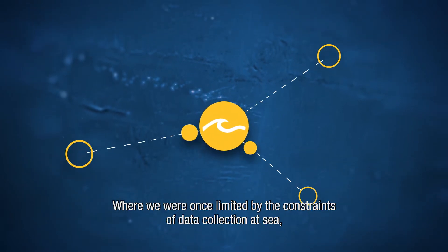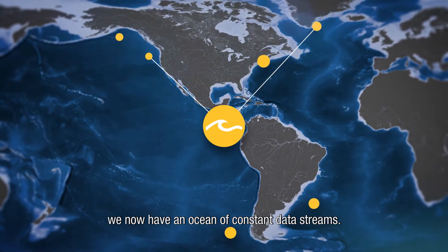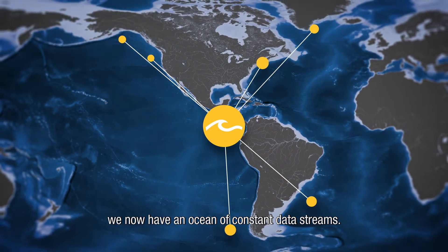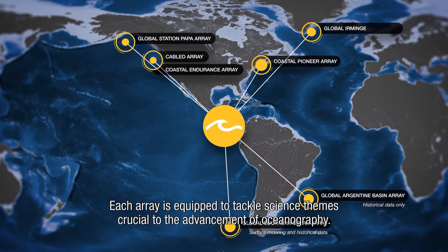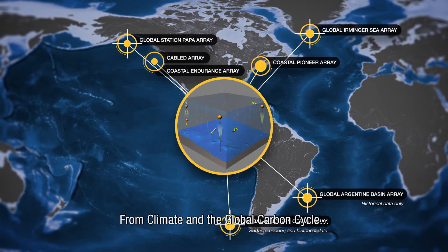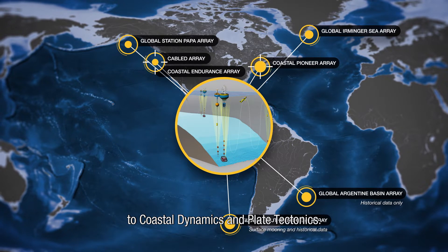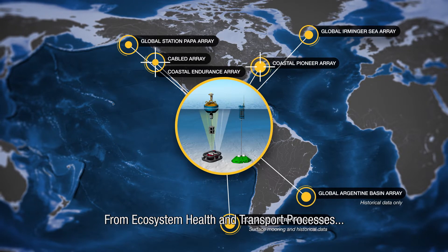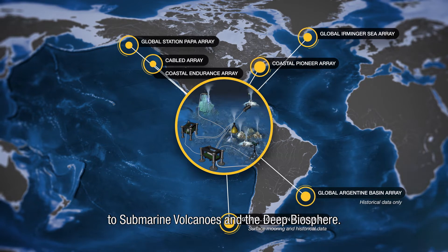Where we were once limited by the constraints of data collection at sea, we now have an ocean of constant data streams. Each array is equipped to tackle science themes crucial to the advancement of oceanography — from climate and the global carbon cycle, to coastal dynamics and plate tectonics, from ecosystem health and transport processes, to submarine volcanoes and the deep biosphere.